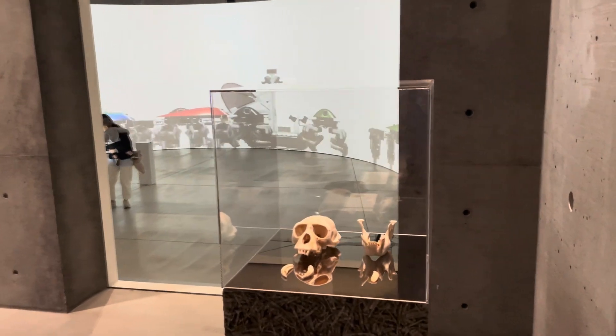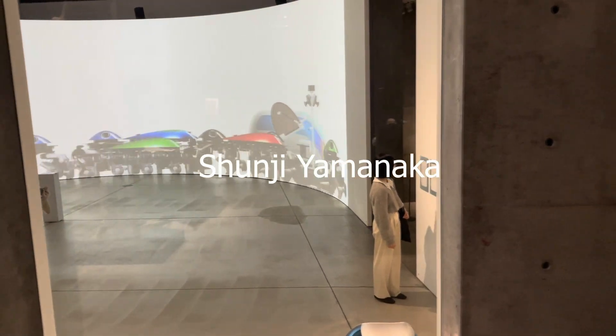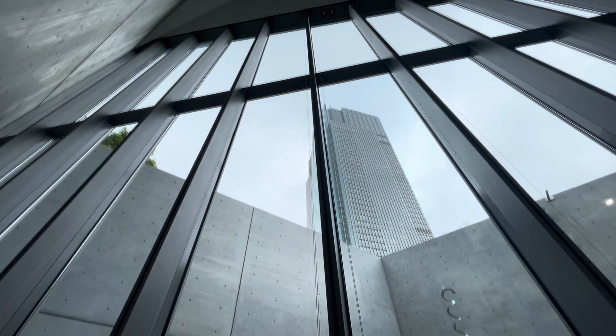This show is curated by the Japanese design engineer Shinji Yamanaka. This exhibition blends cutting-edge technology with visionary design.